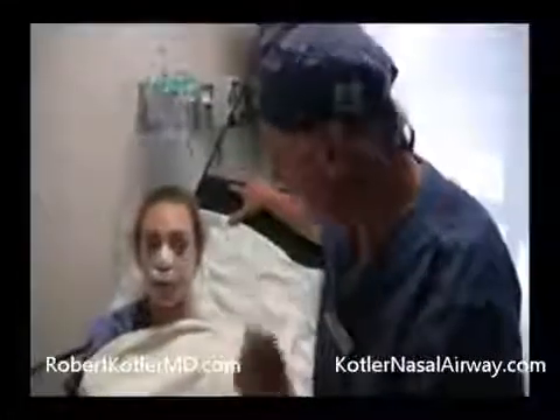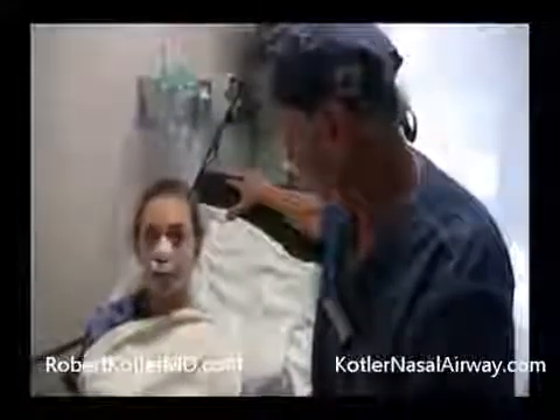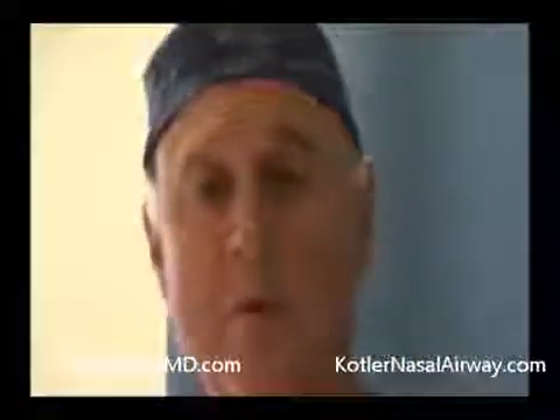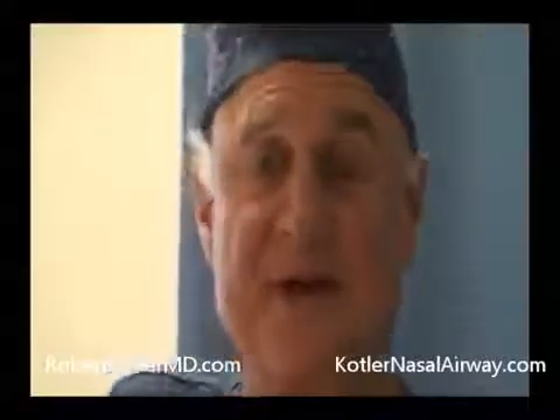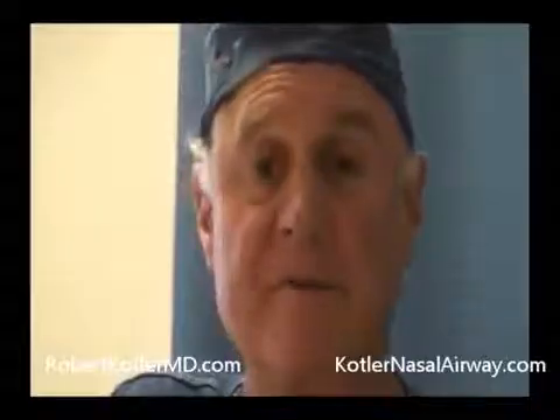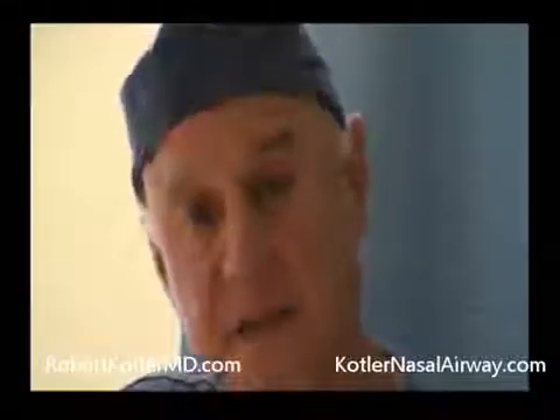Seal your lips and take a real deep breath through those tubes and back out. It's very important that the family feel comfortable with the home irrigation. We found the best time to confirm that everybody's on track with it is here in the recovery room. We'll ask whoever's going to be taking care of our patient at home to irrigate one side, after Nurse Vicki has demonstrated it on the other side.